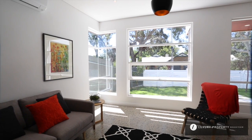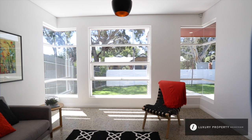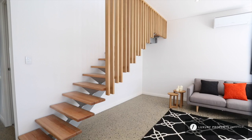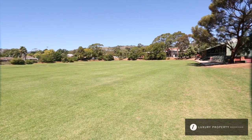Upon entering the home you're drawn immediately to the gorgeous light-filled living spaces with polished concrete flowing throughout. This room is also framed with this beautiful American oak cantilevered staircase which is stunning to the eye. Relaxing in this living area you can gaze out to the beautiful shady tree-lined street, and your eye also takes you right through to Tregenza Oval and Park.